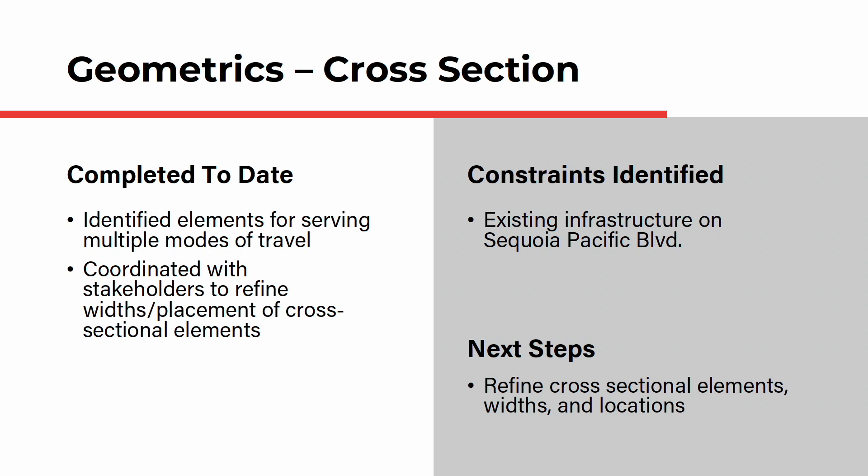For the geometric assessment, the project is divided into three aspects. The first is the cross section, which defines the width of the bridge from one edge to the other. To date, the team has identified elements for serving multiple modes of travel and has coordinated with stakeholders to refine widths and placement of cross sectional elements. Moving forward, we'll refine these elements including the widths and locations of each element.